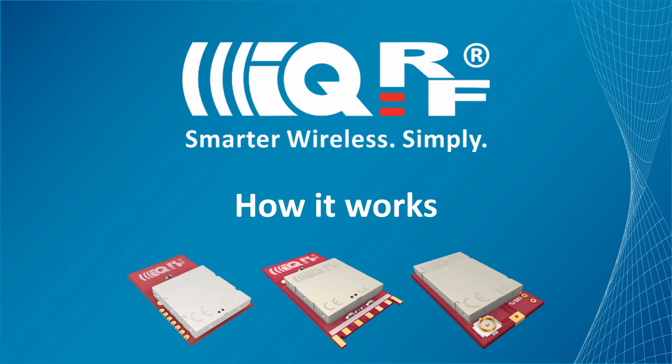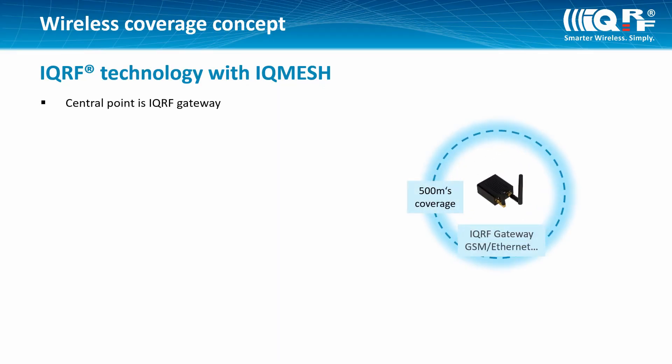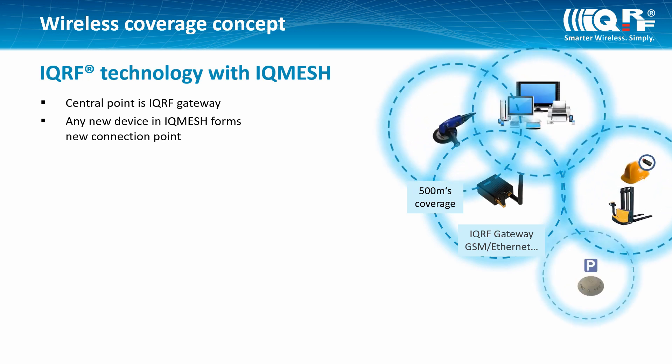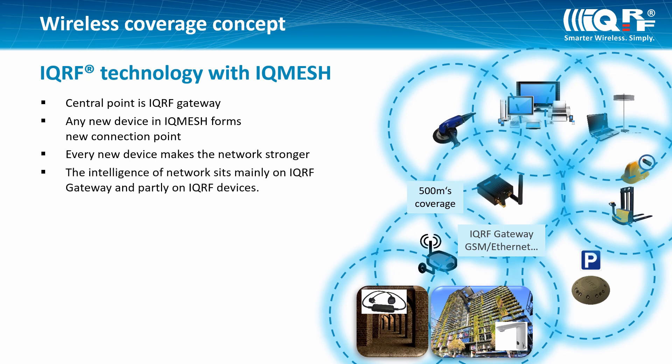Let us explain how wireless and secure IQRF technology works. The central point is an IQRF gateway. Any new device in an IQMesh network forms a new connection point and makes the network stronger. The intelligence of the network sits mainly on the IQRF gateway and partly on IQRF devices.